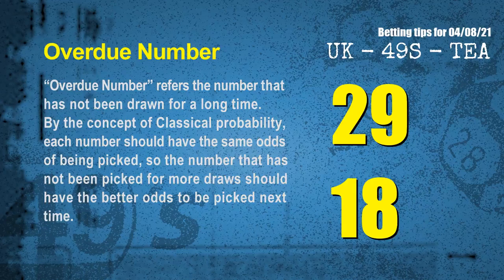Overdue numbers refer to numbers that have not been drawn for a long time. Also by the concept of classical probability, each number should have the same odds of being picked, so a number that has not been picked for more draws should have better odds to be picked next time. After counting thousands of results, the most overdue two numbers are 29 and 18.